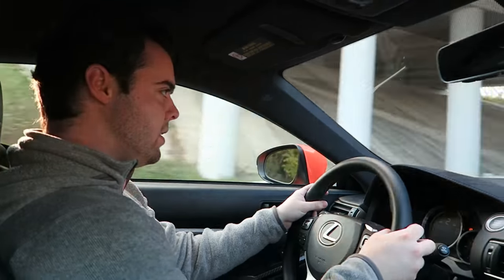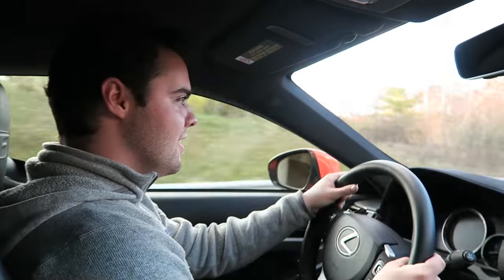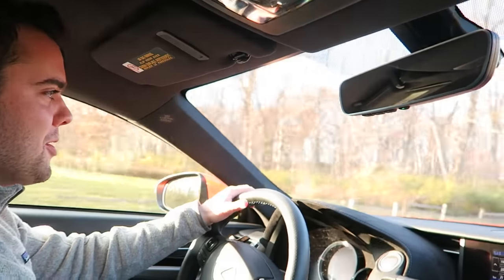About to take the RC F on a back road for the first time in manual mode — a little squirrely. Oh, they just repaved this road — awesome.